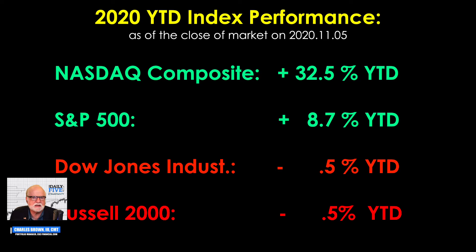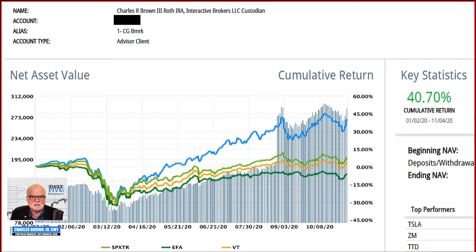So the NASDAQ as of the end of the day today is up 32.5% on the year, S&P up 8.7%. The Dow is still negative, and first week in November, the Russell has dramatically caught up to the Dow — they're both barely, but still reasonably concerning, negative for the year. We are doing considerably better in our growth program. We're up 40.7% as of two days ago, but if you add today — which was 5.25% — we're right at 46 and change on the year.